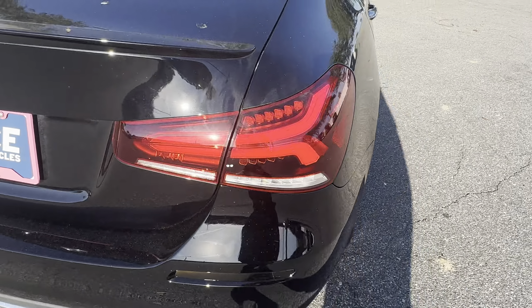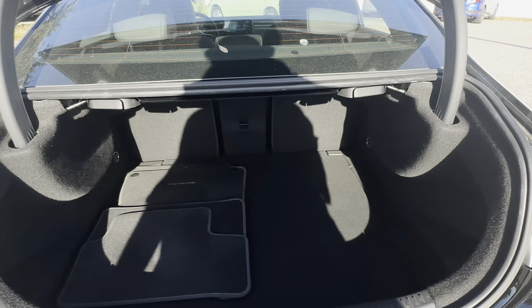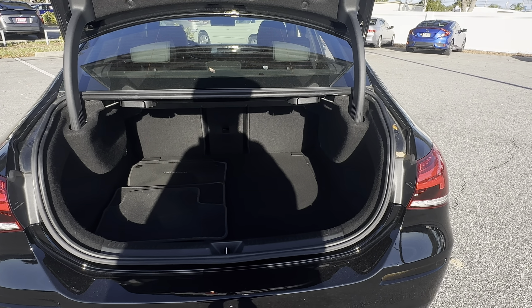Aluminum wheels, rear-lip spoiler, backup camera, large trunk, and the rear seats fold down for additional storage.